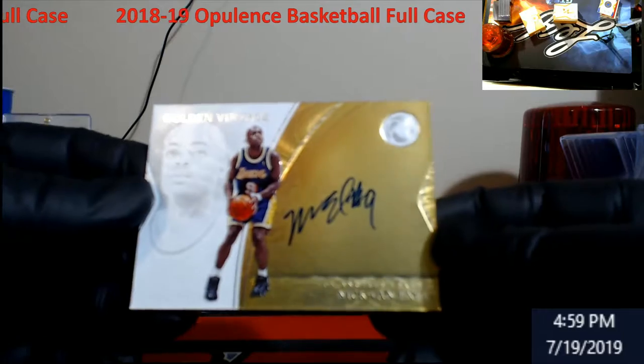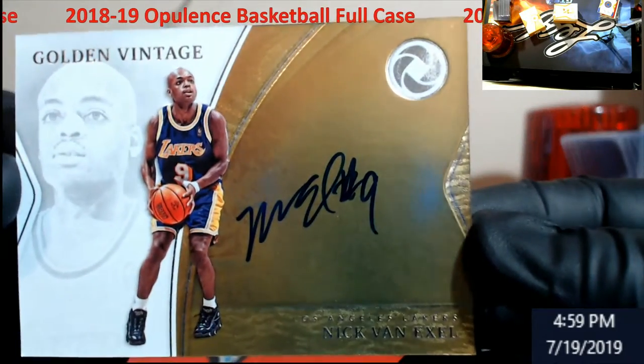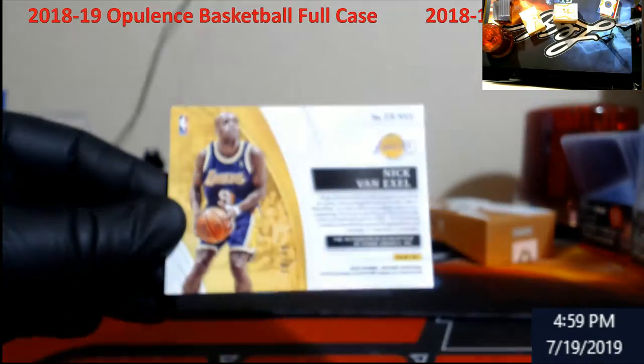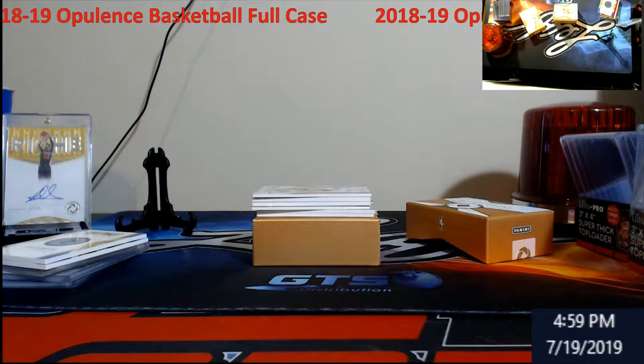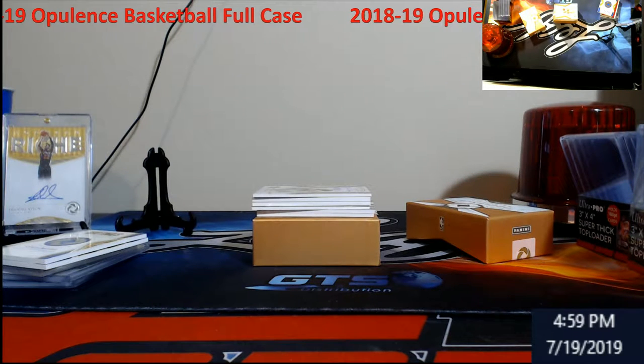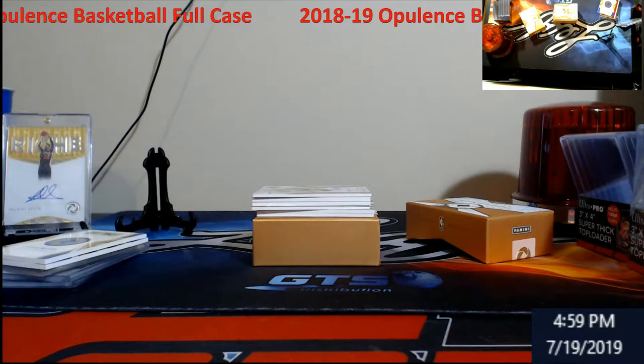Golden Vintage — Nick Van Exel, Lake Show, out of 79. I definitely don't think we had a $3,000 case — we'll just start selling for it all.